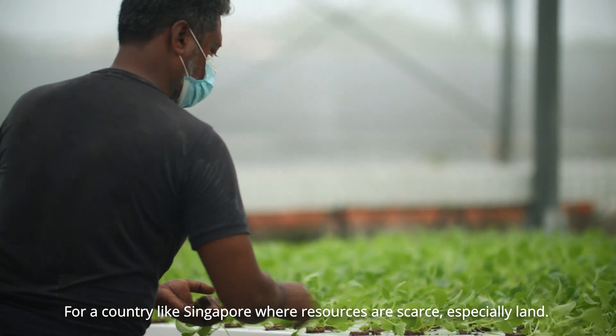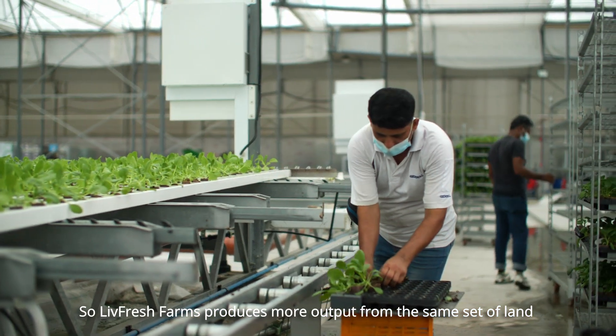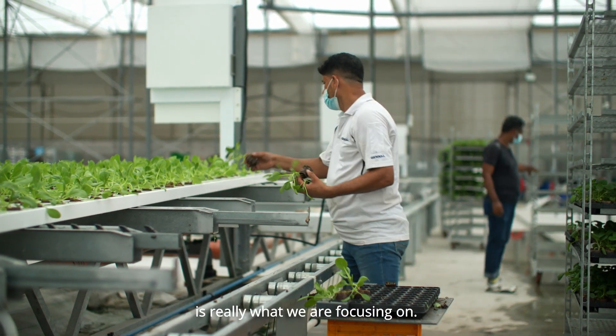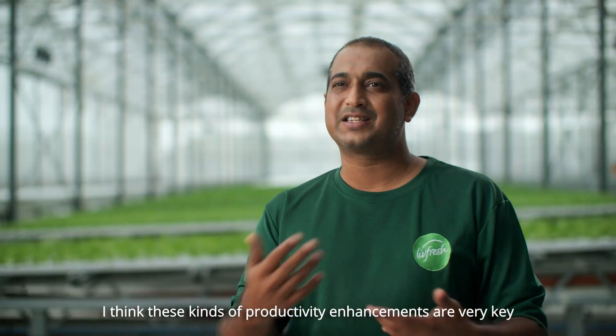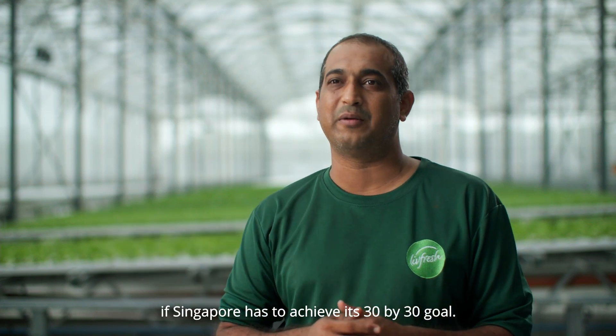For a country like Singapore, where resources are scarce, especially land, Live Fresh reducing more output from the same set of land is really what we're focusing on. These kinds of productivity enhancements are very key if Singapore has to achieve its 30 by 30 goal.